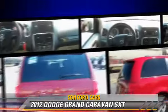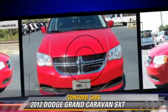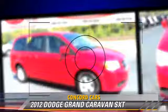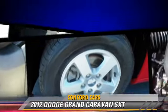Safety features include side airbags, traction control and four wheel ABS. Comfort and convenience features include heated power mirrors, a CD player with MP3 and third row seating. Give us a call to schedule your test drive today.